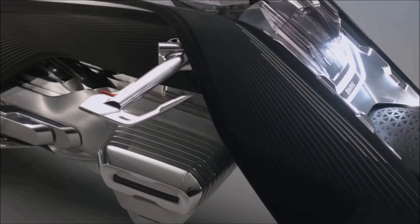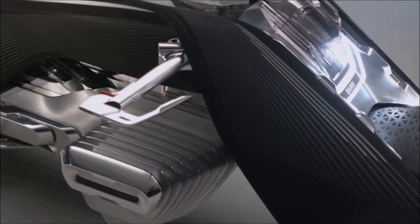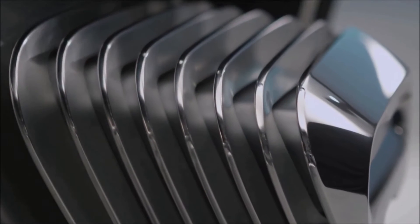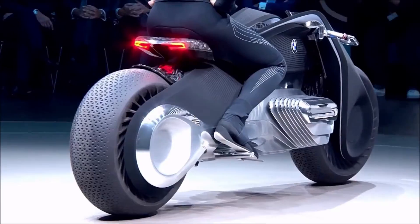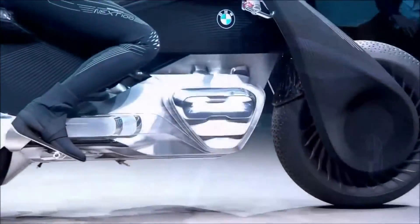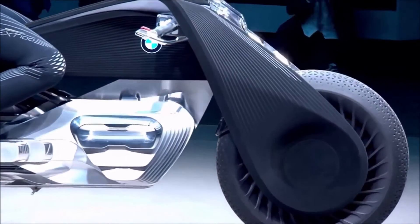In form and performance it resembles the traditional BMW boxer engine, but houses the emission-free drive unit. Depending on the riding situation, the exterior shape of the opposed twin engine changes. At a standstill it lies tight; as soon as you begin riding, the engine block protrudes out of the sides, optimizing the aerodynamics and the motorcycle's weather protection during the ride.